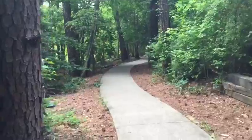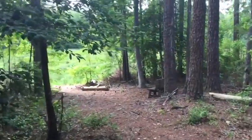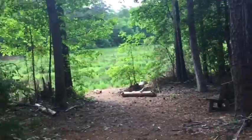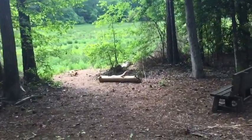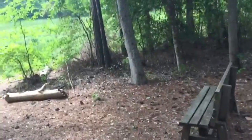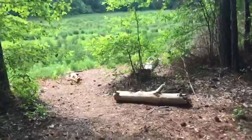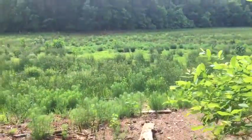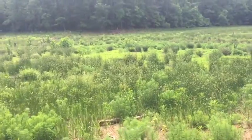It looks like we have a little sitting area and viewing area with a bench right here — pretty neat.